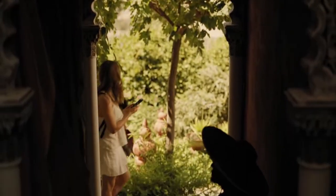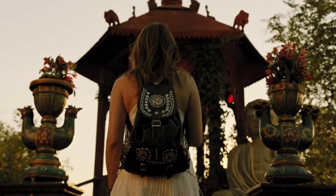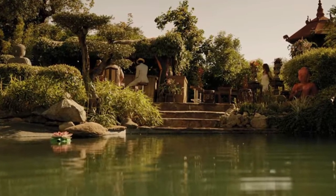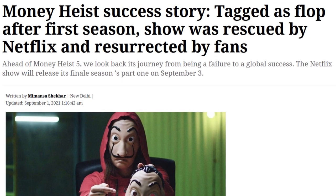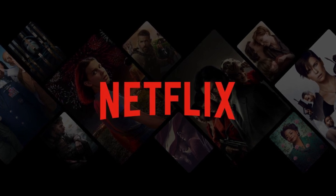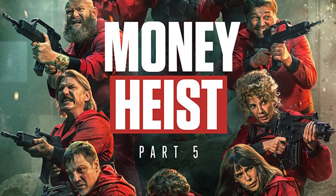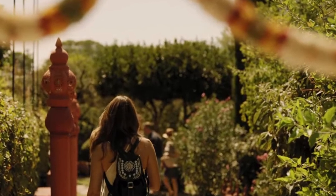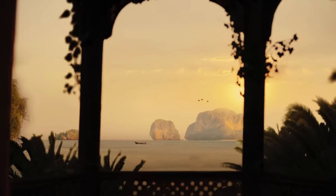Another location seen towards the end of season 2 is the Philippines, when Raquel goes to find the professor. However, these scenes weren't actually shot in the Philippines. Money Heist was originally built for Spanish TV and was a total flop there. Netflix then bought it and, without even promoting it, it went viral. When the ending of season 2 was being shot, the show was actually cancelled — so the producers didn't have enough money to film on location. They built a set to look like the Philippines and CGI'd an ocean.